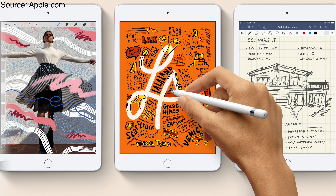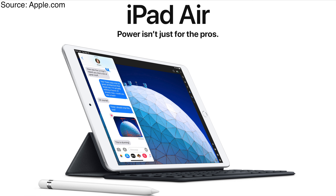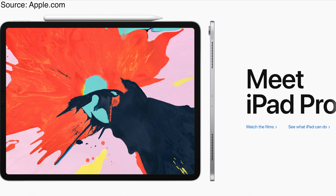Apple's iPad lineup now includes the iPad mini, 7th generation iPad, iPad Air 3rd generation, and the iPad Pros. All of which feature support for the Apple Pencil, as well as — with the exception of the iPad mini — the smart keyboard connector.